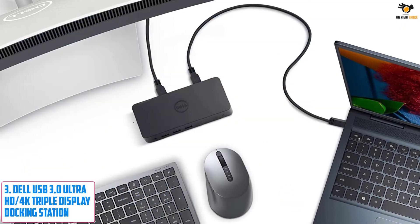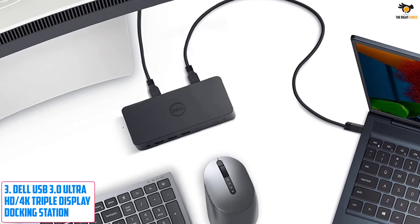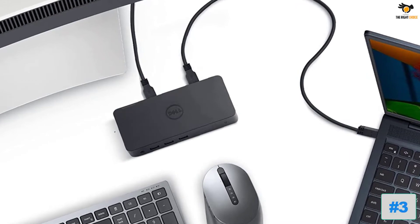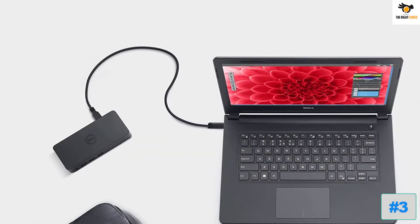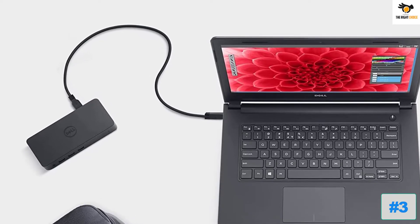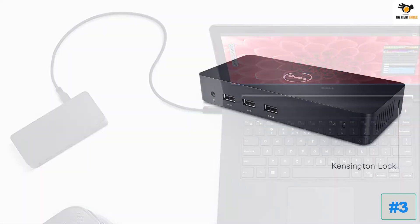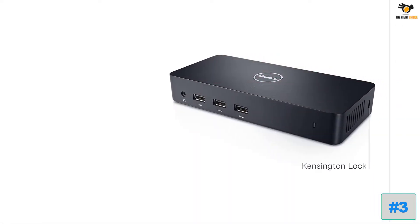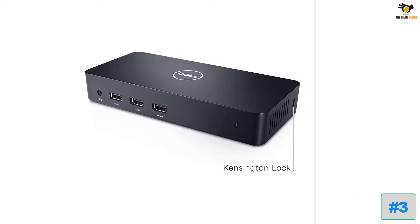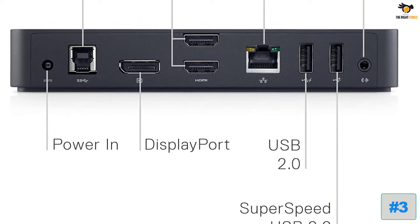Number 3: Dell USB 3.0 Ultra HD 4K Triple Display Docking Station. Dell offers all kinds of handy accessories and products that go great with its laptops and desktops, and its docking station is the perfect option for power users looking for something high-end. This Dell D3100 docking station is one of the only few options available that allows you to connect three 4K displays at once. Dell has included a total of 11 ports on its back and front.